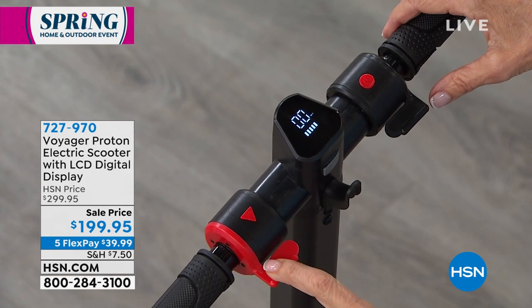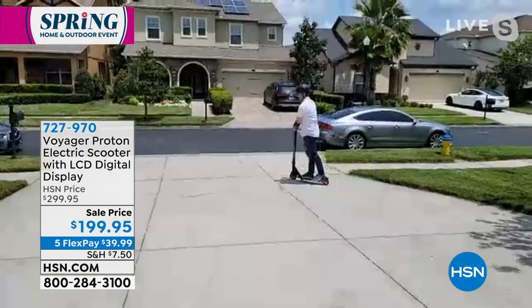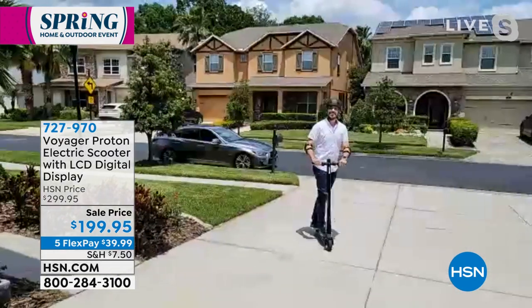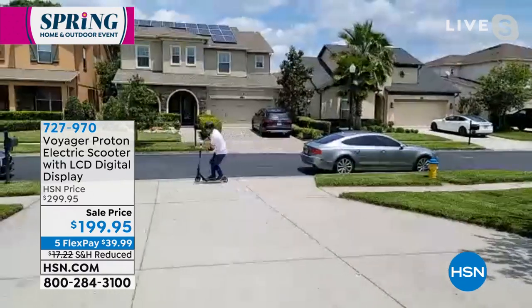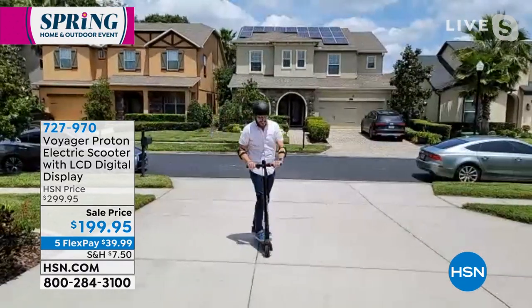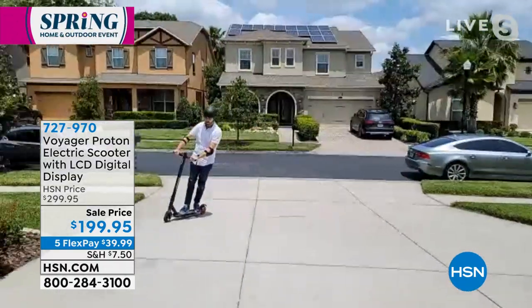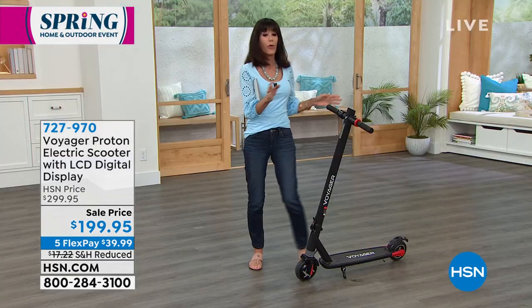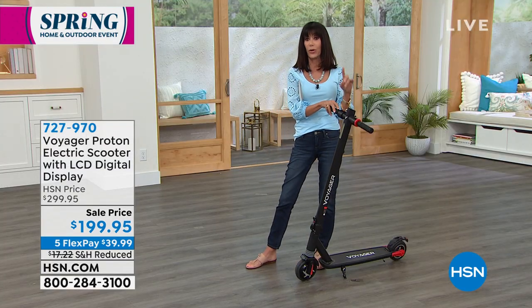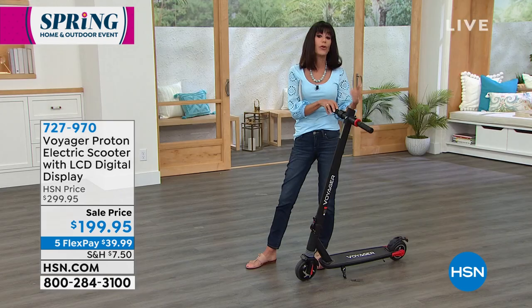Lots of people are jumping in — so excited! The bottom line: if you are looking for a great scooter, you can also charge your cell phone with this. Three different speeds, completely portable, $100 off, folds right down so you can put it anywhere. Great for a summer trip — renting an RV? Put it right in. Only about 280 remaining, reduced shipping and handling, and five flex pay of $39.99.